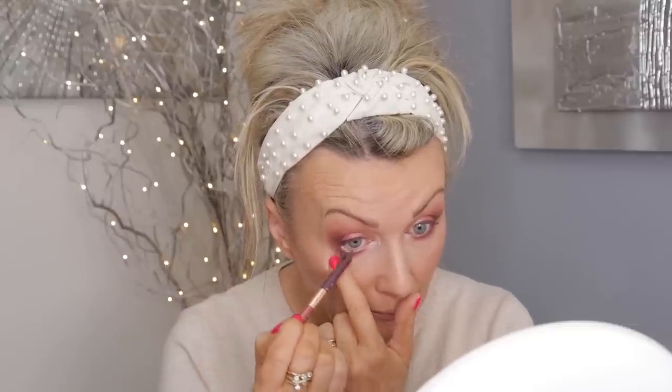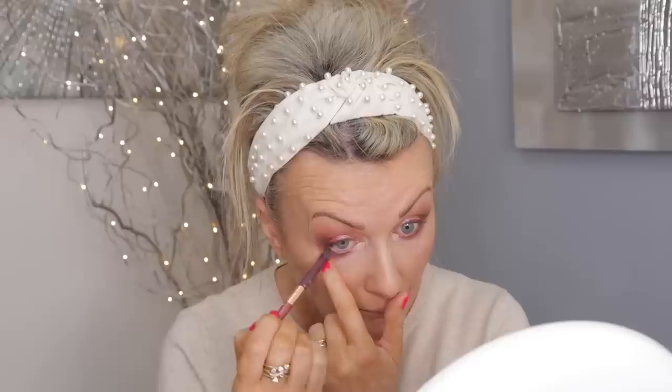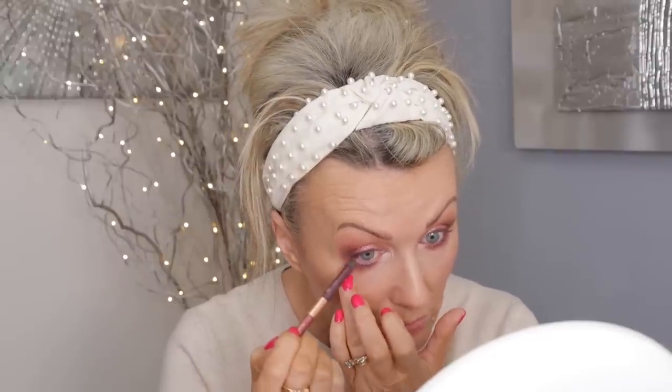I've got the Charlotte Tilbury double-ended pencil. The colors are Mesmerizing Maroon — I'm going to use the purply end to do a bit of a line, sort of halfway along, and then put it in my waterline. I think that color makes blue eyes pop.